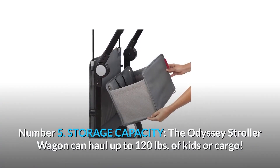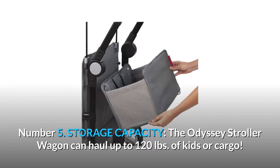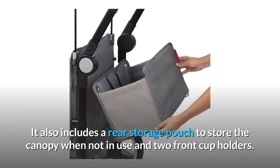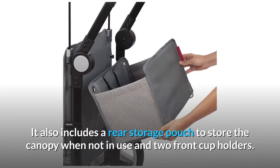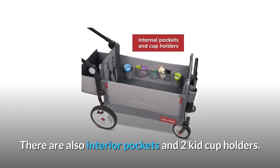Number 5: Storage Capacity. The Odyssey stroller wagon can haul up to 120 pounds of kids or cargo. It also includes a rear storage pouch to store the canopy when not in use, two front cup holders, interior pockets, and two kid cup holders.